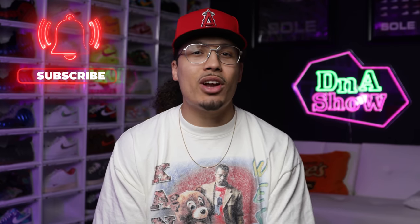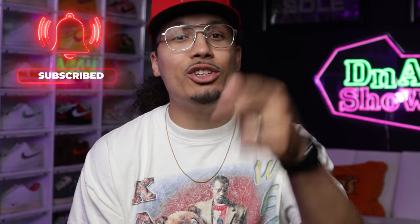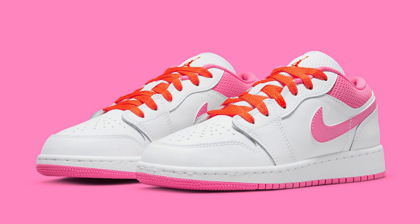It's the beginning of the month, so you know what that means — it's time to go over all the Air Jordan releases set to drop in July. We're going to be talking about release dates, price points, resale value, how hard the shoes are going to be to get, styles, cuts, materials — all them fancy things. My name is DJ and this is the DNA Show. Let's take it to the first shoe because we got a lot to go over this month.